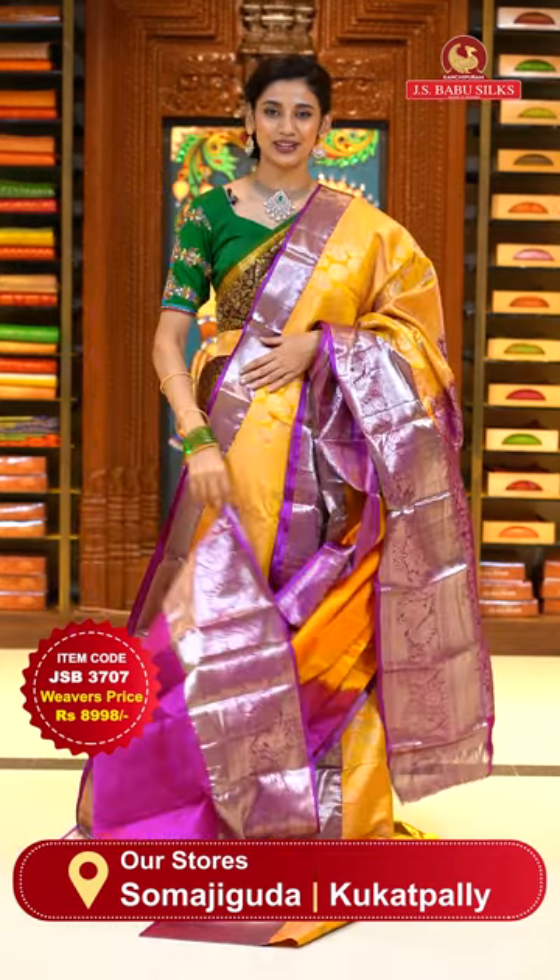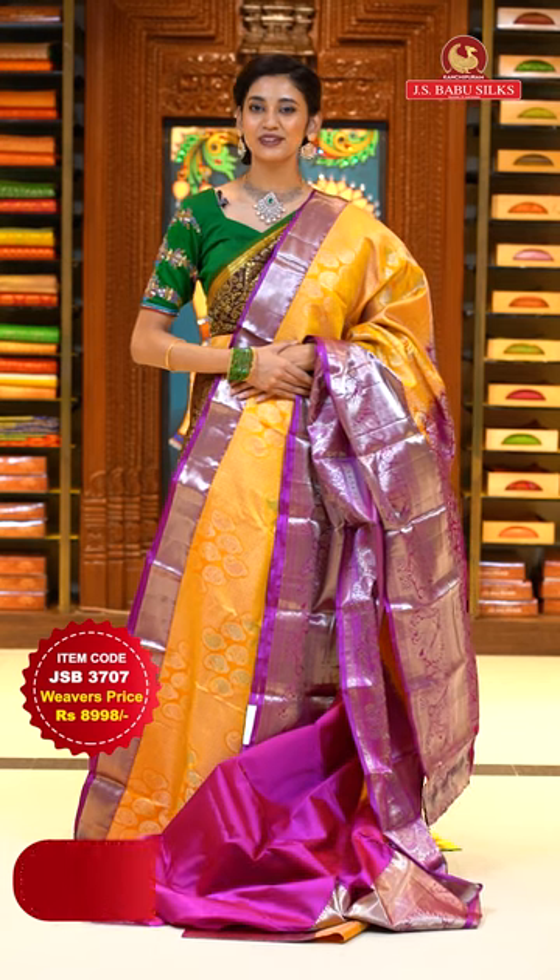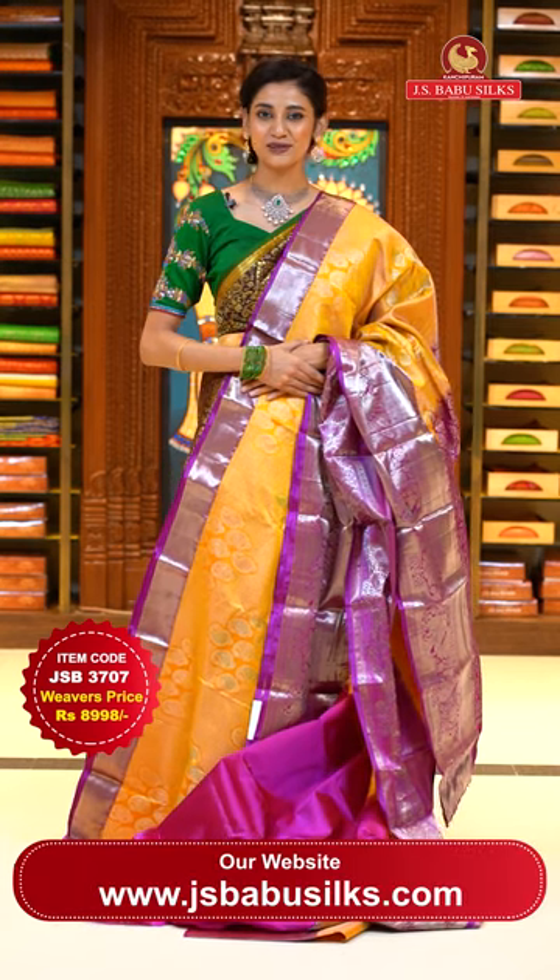To place the order, just take a screenshot with item code JSB 3707. Weaver's price is ₹8,998 only. Send the screenshot to WhatsApp number 99125-999.